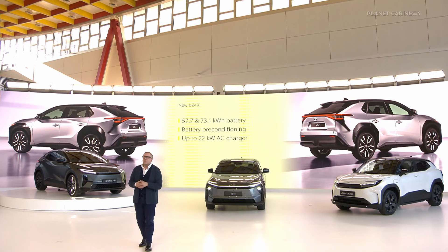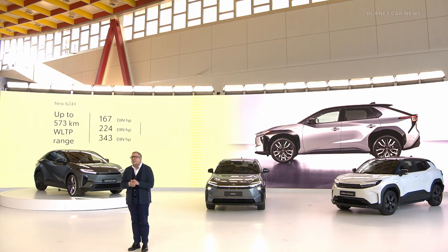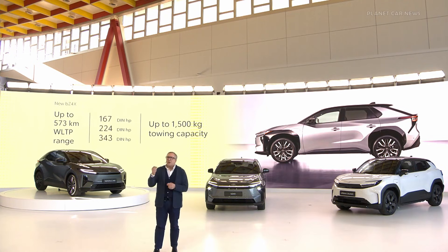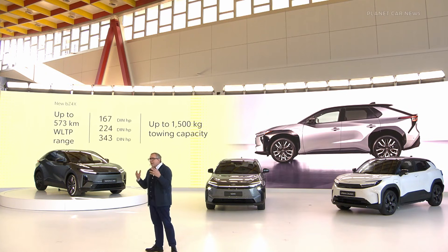We are also adding 22 kilowatt AC charging on the high grade. The final numbers are not homologated yet, but we are expecting around 570 kilometers of driving range in the WLTP cycle. Three power trains will be available and the highest output from the new electric motors will give up to 343 horsepower, which will give the car even more fun to drive. We are also doubling the BZ4X towing capacity, so the all-wheel drive version can tow up to 1,500 kilograms.